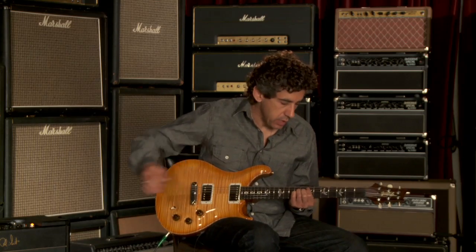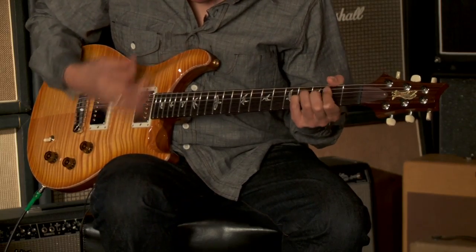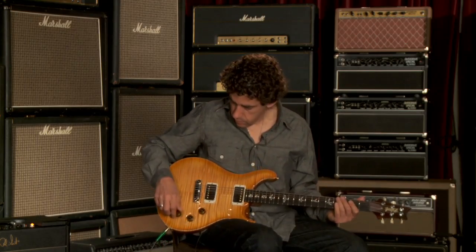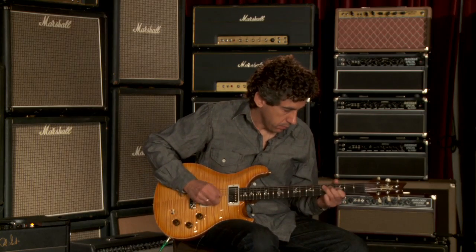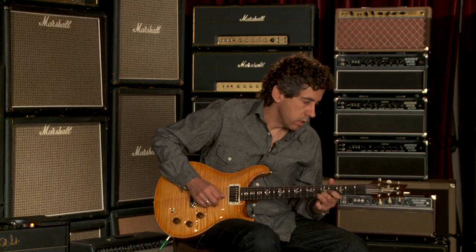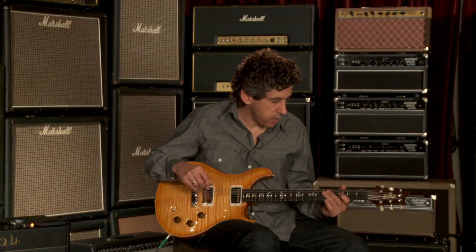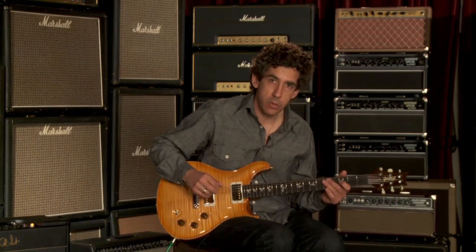Arpeggiated things, even strum things. Really usable. Neck pickup — that's full humbucking, here's single coil. One of the better Strat sounds of all these that I've tried. I really like the way the neck pickup goes in single coil.